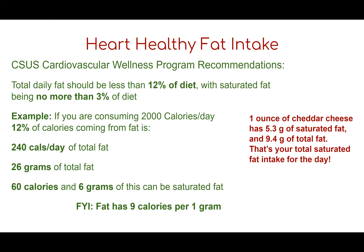The Cardiovascular Wellness Program recommends that your total daily fat should be less than 12% of your diet, with saturated fat being no more than 3%. For example, on a 2,000 calorie per day diet, 12% from fat equals 240 calories, or 26 grams of total fat, with up to 60 calories and 6 grams from saturated fat. One ounce of cheddar cheese has 5.3 grams of saturated fat and 9.4 grams of total fat — that 5.3 grams would be your entire daily saturated fat allowance. Note that fat has 9 calories per gram, so it can add up quickly.